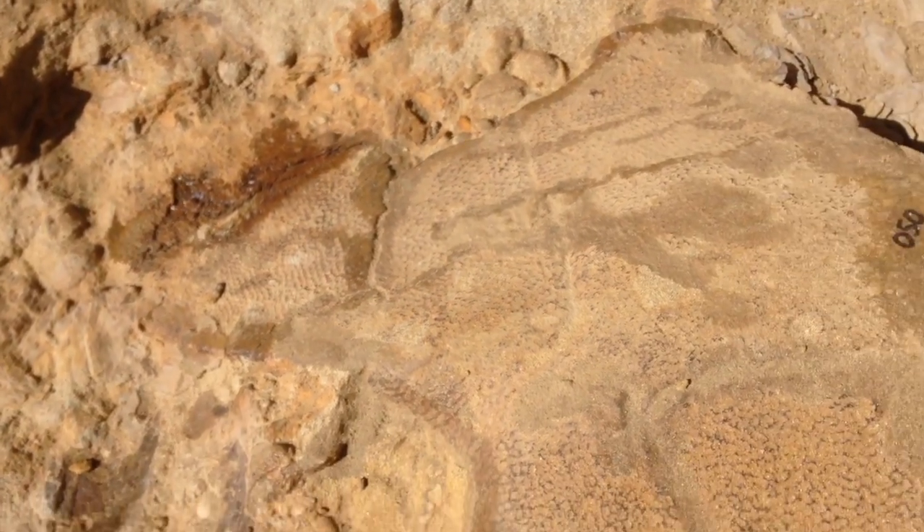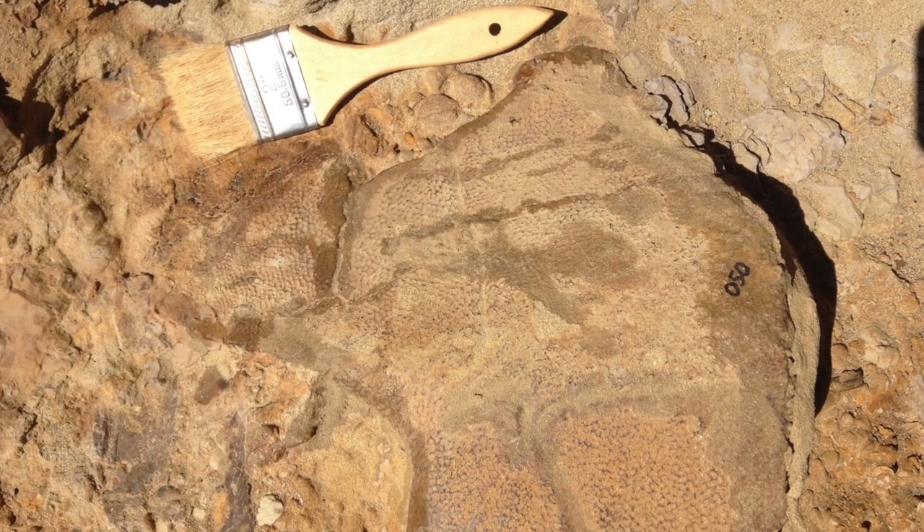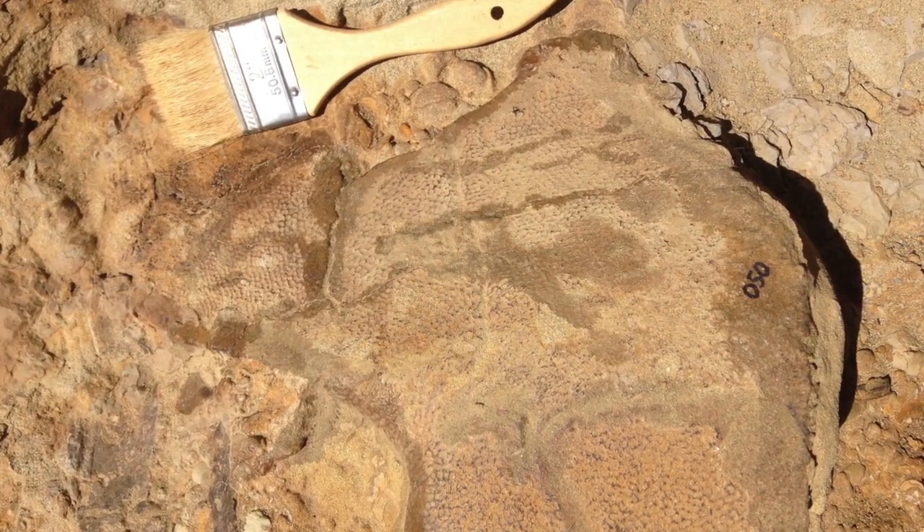But hopefully I will get to see a picture of it once it's out and prepped. This is just so cool.